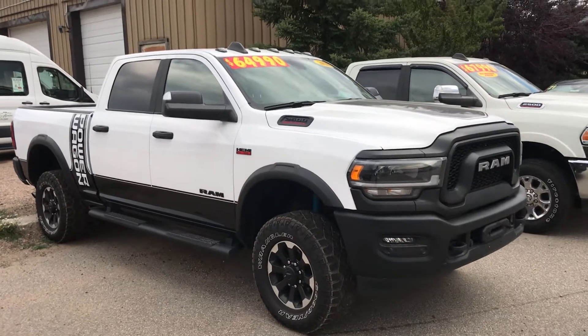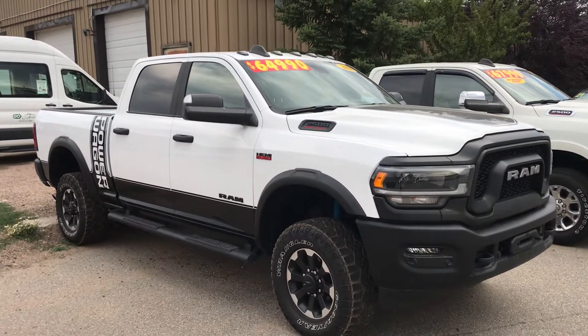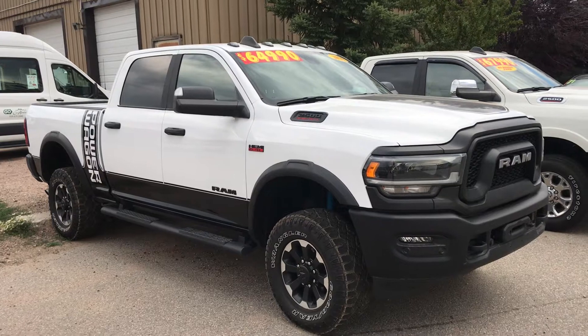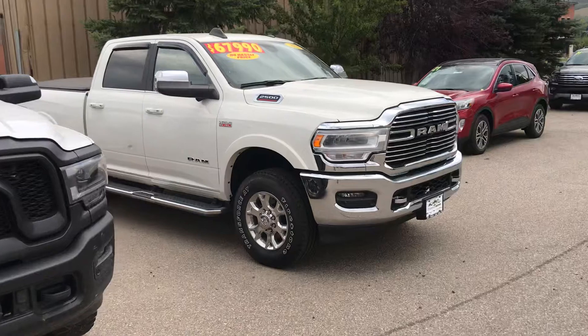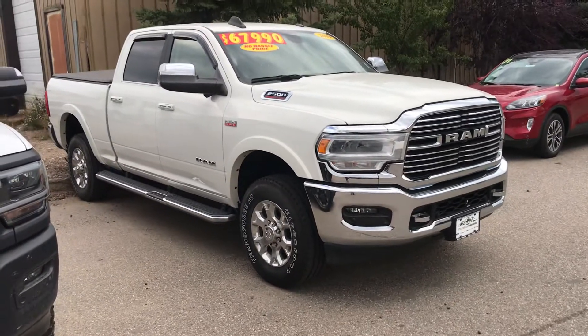Here's a 2020 Ram Power Wagon — you don't see a lot of these just kicking around, but we've got one. It's a black-on-white beautiful truck, value priced at $64,990.